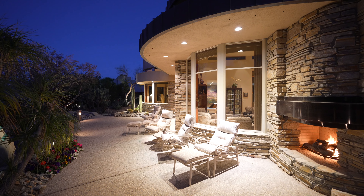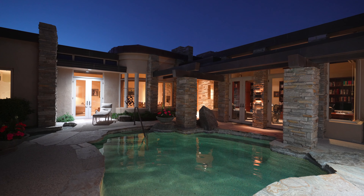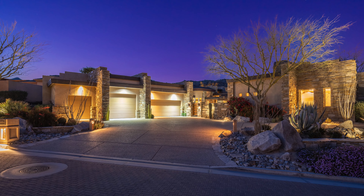Most homes are built for what you need. This jewel was built for what you want. Don't miss out on your chance to own this amazing piece of paradise.